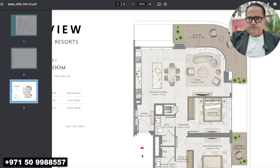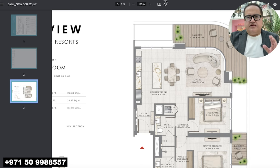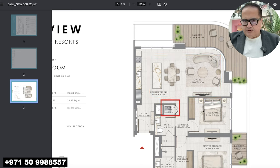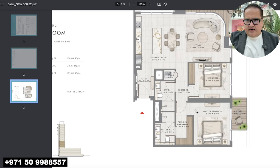Let's start with the floor plans. As soon as you enter the Bayview by Address, there is no powder room and you come into the kitchen and living area. I want to show you the sizes, so pause and zoom in. It's an open kitchen with a kitchen island, decent-size living and dining. This is the laundry room, and bedroom number one has a size of 3.5 by 3.3 meters.